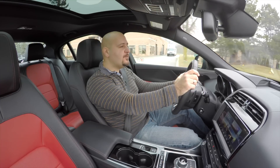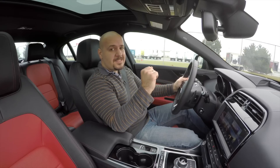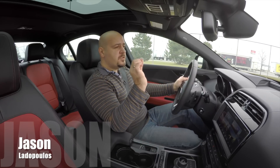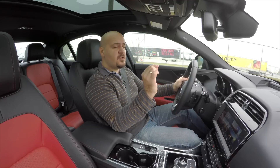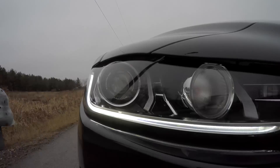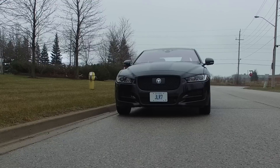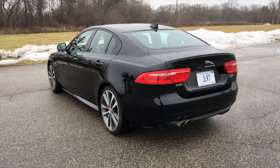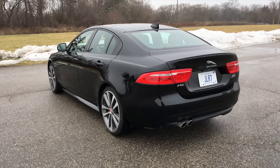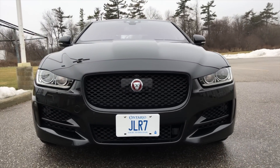It was back in 2015 when Jaguar announced they were working on a sedan to go after the BMW 3 Series. More specifically, they said we are going to make the best handling saloon ever, and we're going to make it look pretty. Well, this is what they came up with. It is called the XE, and what you're looking at is the R-Sport Diesel.